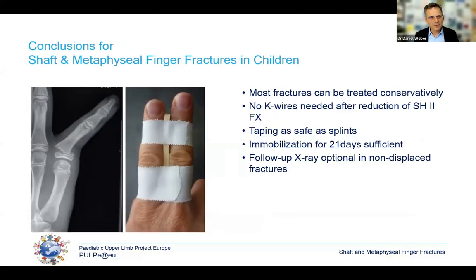In conclusion on shaft and metaphyseal fractures: most can be treated conservatively. The typical Salter-Harris II fracture, even after dislocation, does not need a K-wire for fixation. Taping is as safe as splinting, and fractures are usually healed within three weeks. Follow-up x-rays are optional in non-displaced fractures.